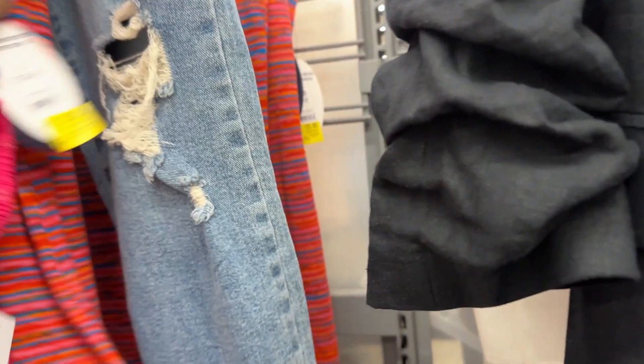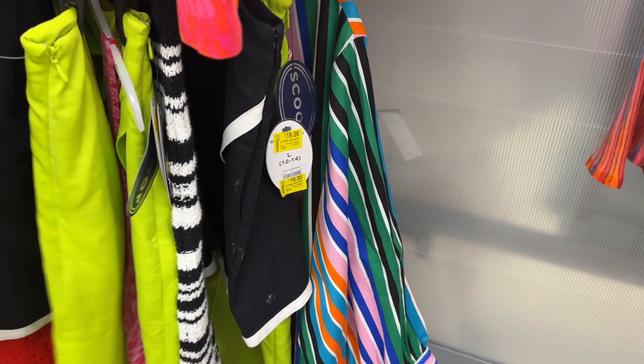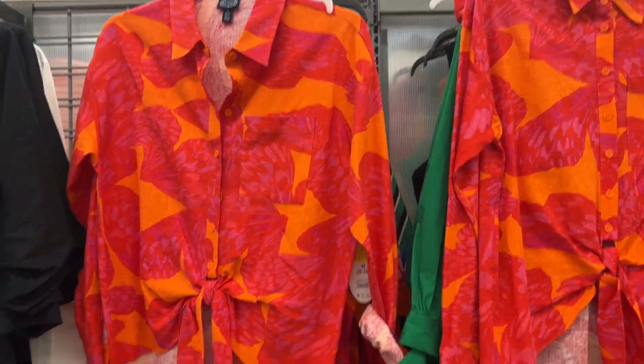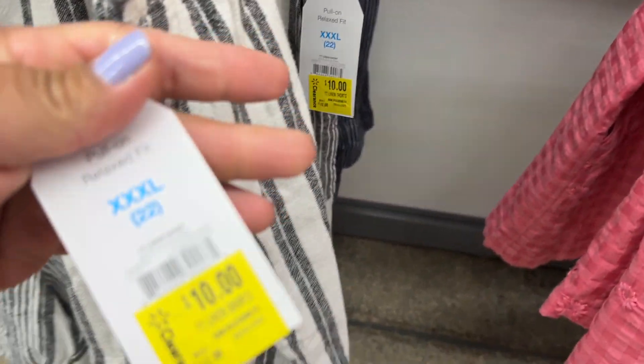They have a lot of clearance dresses and skirts. I'm just going to do a quick scan so I can go check out the other side of the store. Here are some shorts — these would be five dollars.